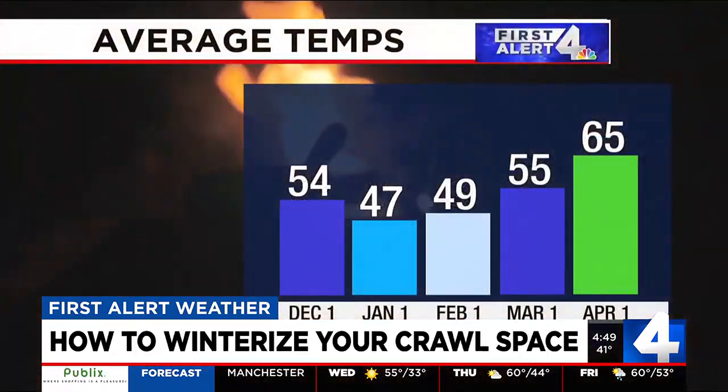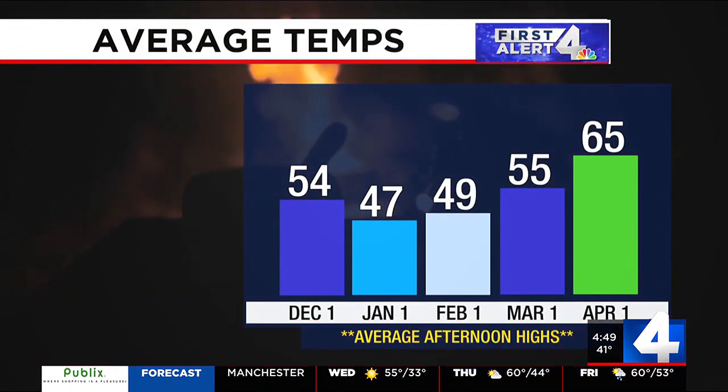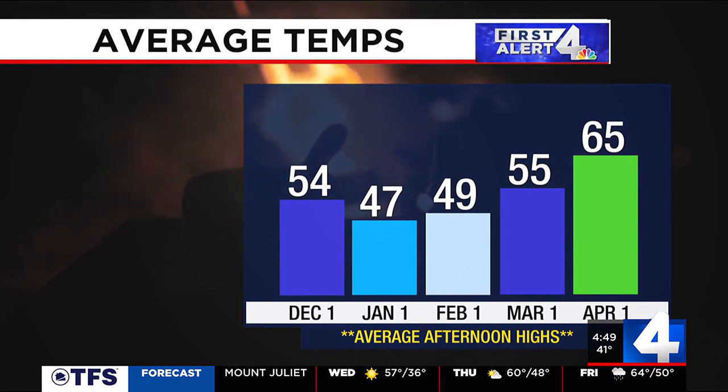It's cold now and temperatures will continue to fall on average in the coming months. Cold temperatures can have negative impacts on your crawlspace like making your floors cold, lowering air quality, increasing your heating bill, and increasing moisture buildup that can lead to mold growth.